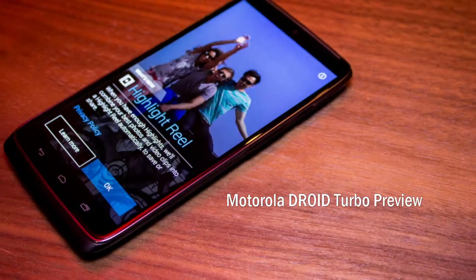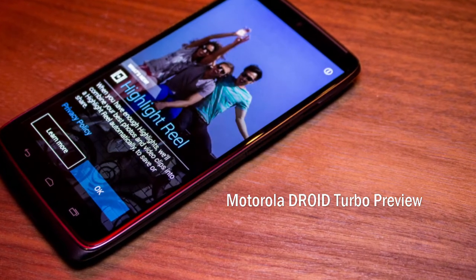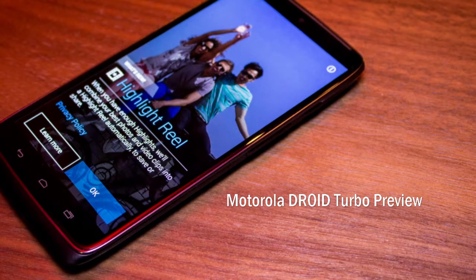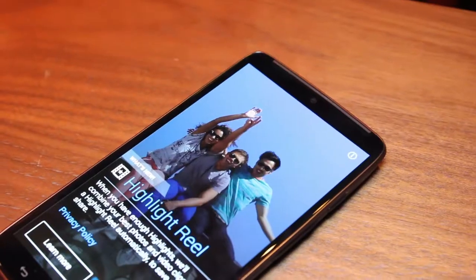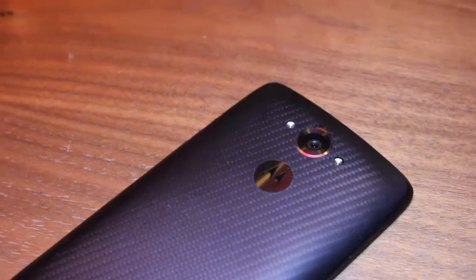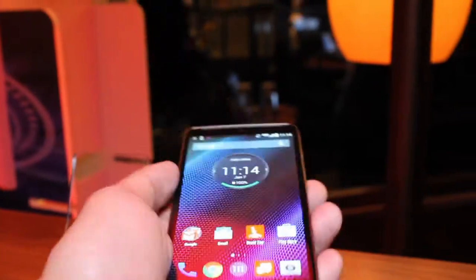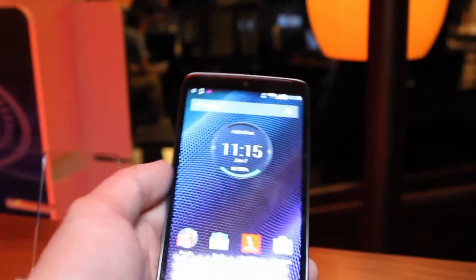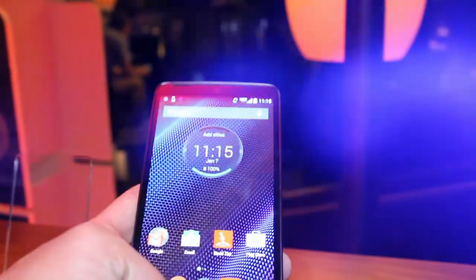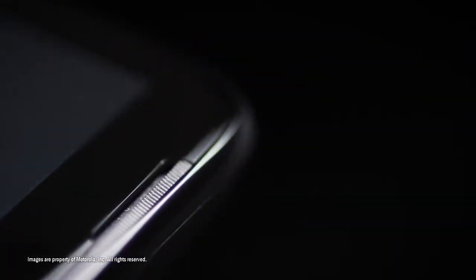At CES 2015, I had the opportunity to get a very quick hands-on with the Motorola Droid Turbo. Exclusively available from Verizon, the Droid Turbo is easily one of the best phones of 2014. From the superfast 64-bit quad-core Qualcomm Snapdragon 805 SoC running at 2.7GHz, with an Adreno 420 GPU, to a generous 3GB of DDR3 RAM.